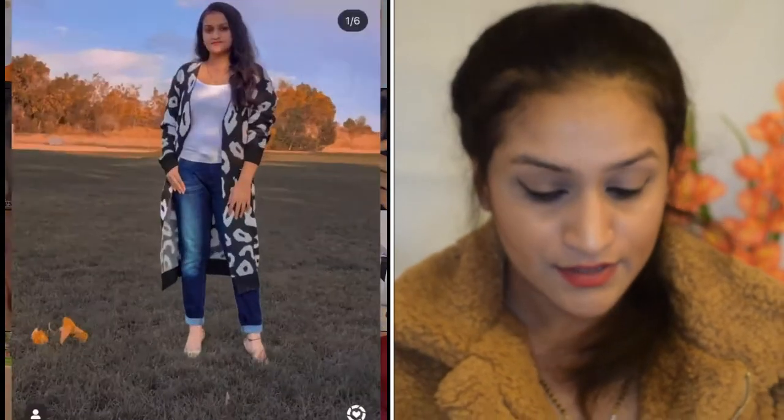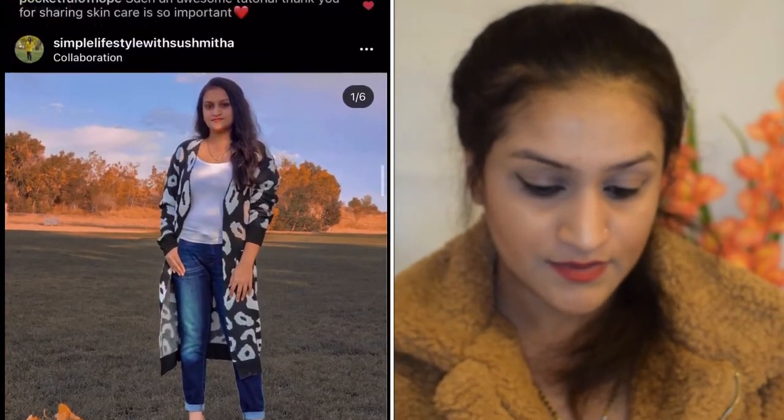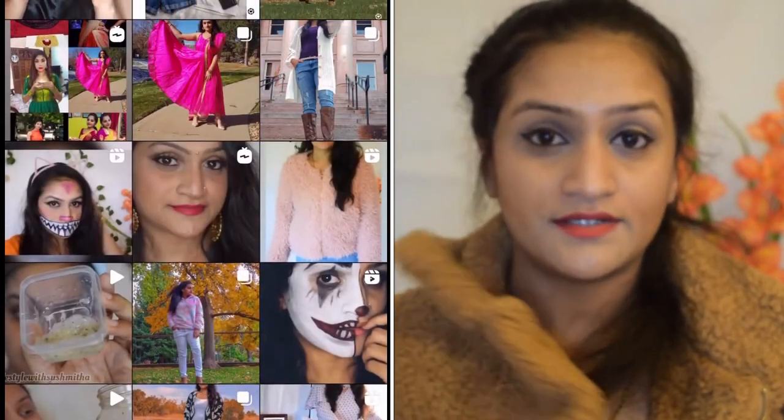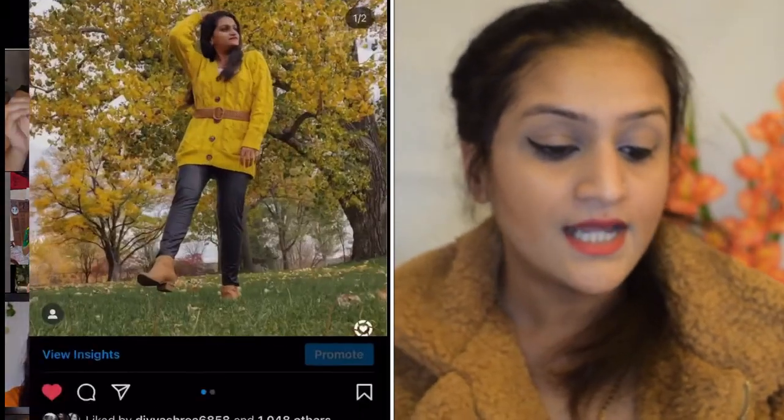Now coming to the clothes section. I've been receiving a lot of winter clothes over the past few months — in November and December. I've also been doing collaborations with other bloggers. If you've been following me on Instagram you might have seen all the collaboration pictures. Here are some of the pictures I have posted — cardigans, sweaters, all that kind of stuff.